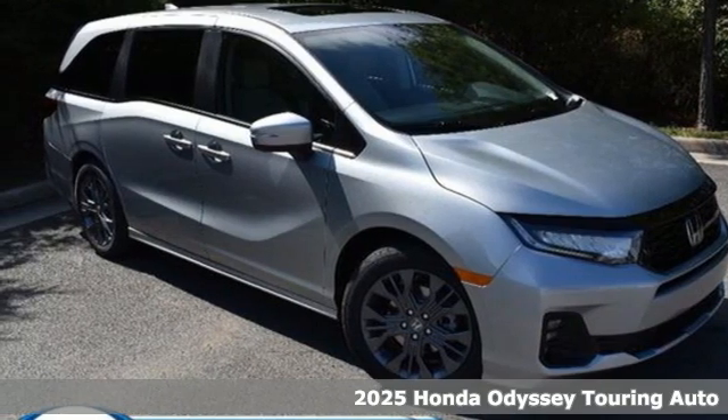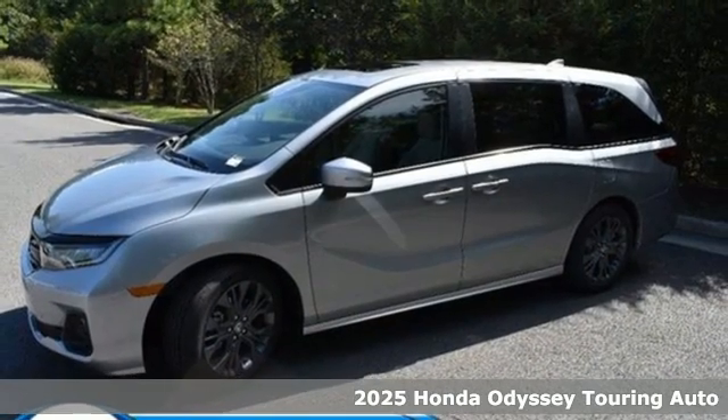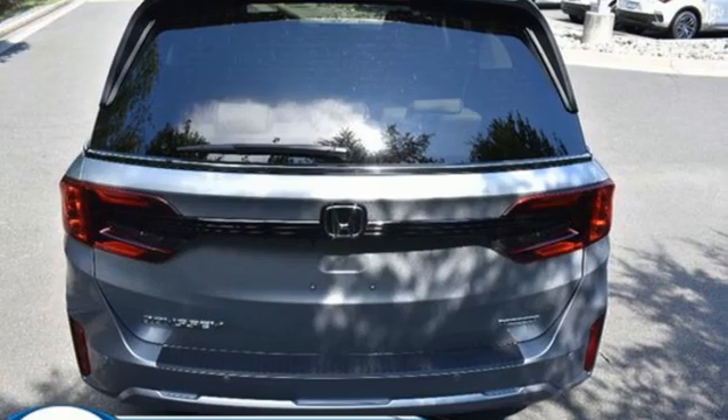Here's a new 2025 Honda Odyssey. From hood to hatch, it offers all the comforts and conveniences you could want. It comes with the features you need and, better yet, want.